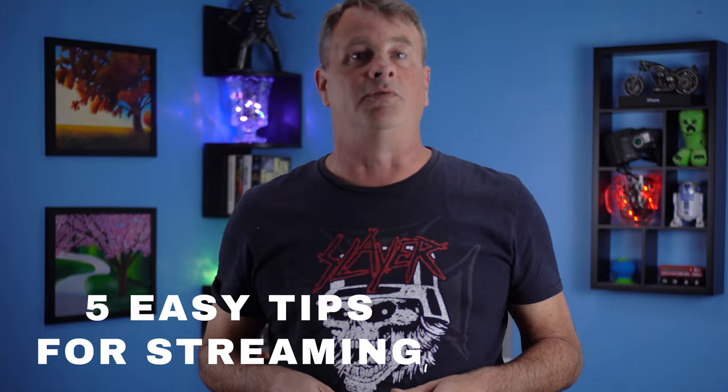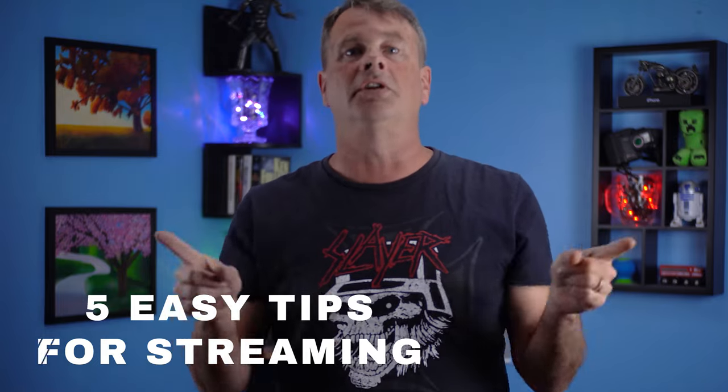Today I want to talk about five easy tips that can help you easily improve your live streams, and they're totally free. Let's start out with the obvious stuff — the stuff you actually see.